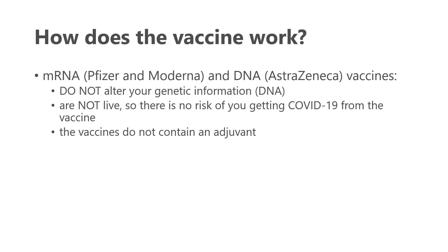How do these vaccines work? The Pfizer and Moderna vaccines use mRNA technology, and the AstraZeneca uses DNA. Importantly, they do not alter your genetic information — your own DNA will not change because of these vaccines. These vaccines are not live, so they do not contain the coronavirus, and there is no risk of getting COVID-19 from them. They also do not contain any adjuvant material, which is a concern for some individuals with other vaccines.